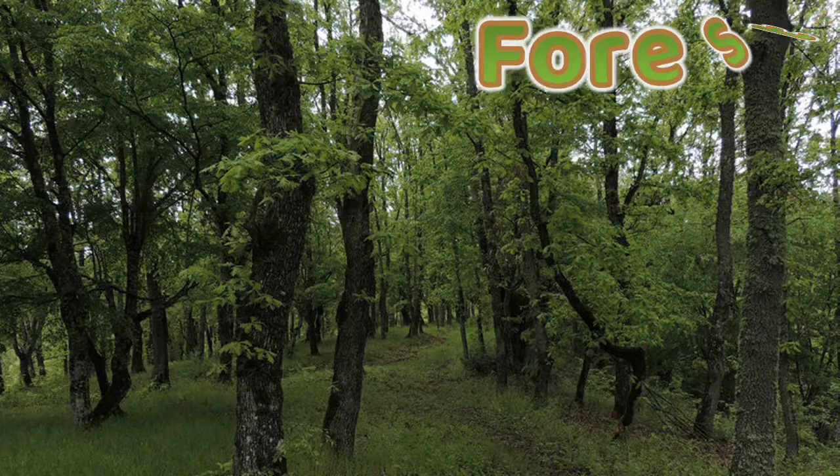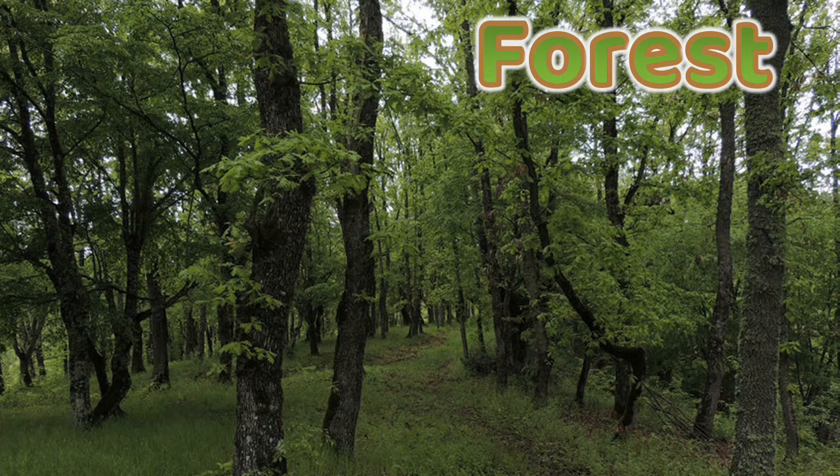So now let's see some of the different habitats that we have on planet Earth. The first habitat is the forest. In the forest, you can find animals like an owl, a wolf, a fox, a snake, and a deer.